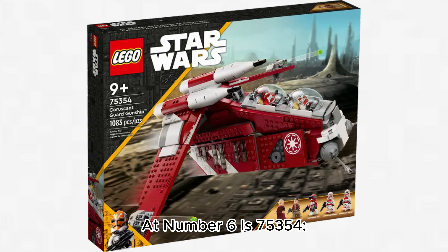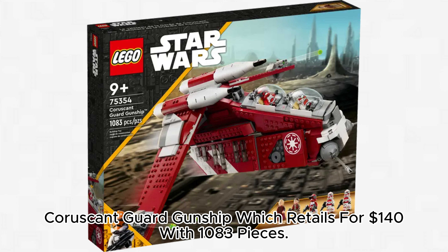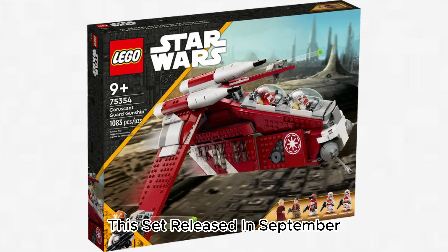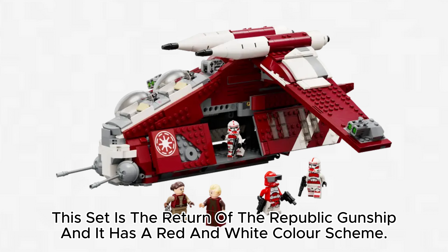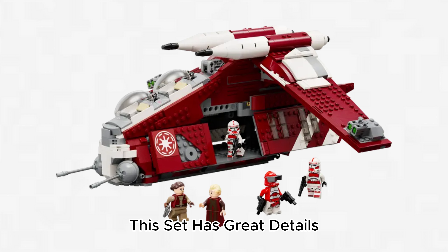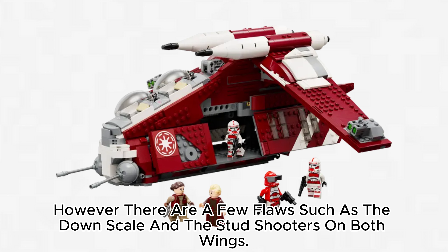At number 6 is 75,354 Coruscant Guard Gunship, which retails for $140 with 1,083 pieces. This set released in September and has five minifigures: Padmé Amidala, Chancellor Palpatine, Commander Fox, and Shock Troopers. This set is the return of the Republic Gunship and it has a red and white color scheme. This set has great details; however, there are a few flaws such as the downscale and the stud shooters on both wings.